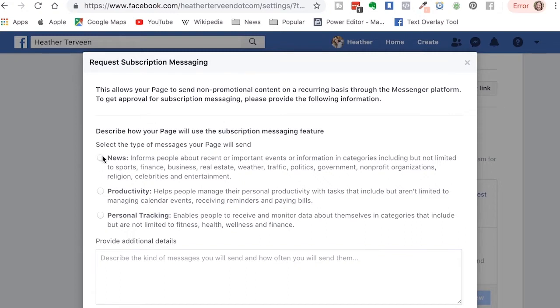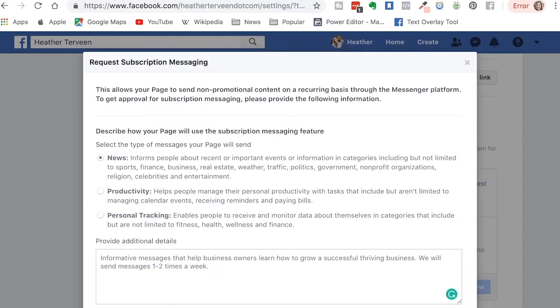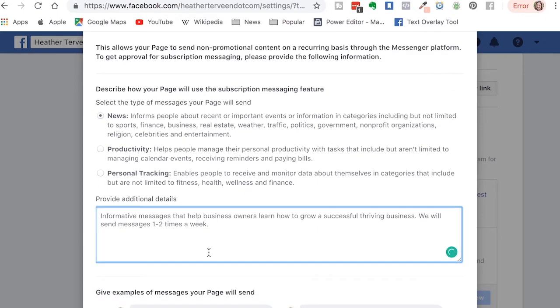So we are going to select news. Down here it says: describe the kind of messages you will send and how often you will send them. I already typed it out so I'm going to copy and paste here. I said that my page will send informative messages that help business owners learn how to grow a successful, thriving business. We will send messages one to two times a week.